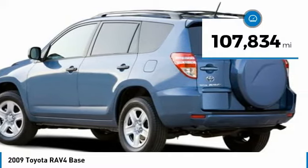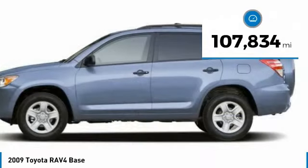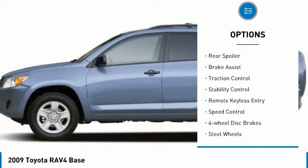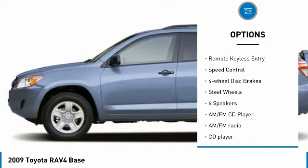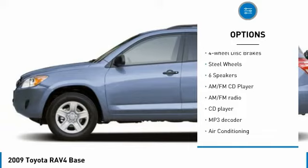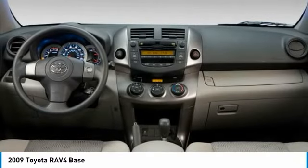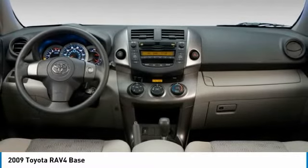This vehicle has less than 110,000 miles. Here are some of this vehicle's great options: tire pressure monitor, electronic stability control, rear spoiler, brake assist, traction control, remote keyless entry, speed control, four-wheel disc brakes, and steel wheels.